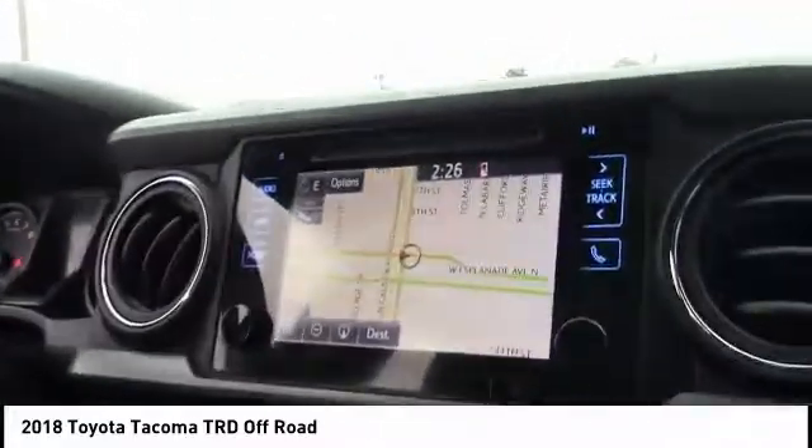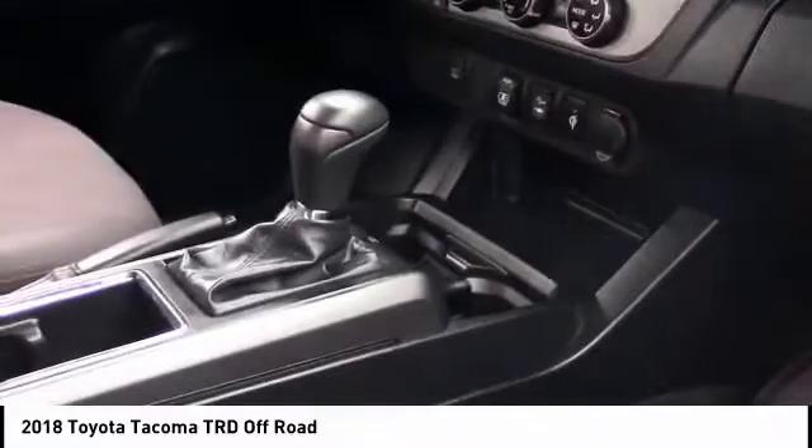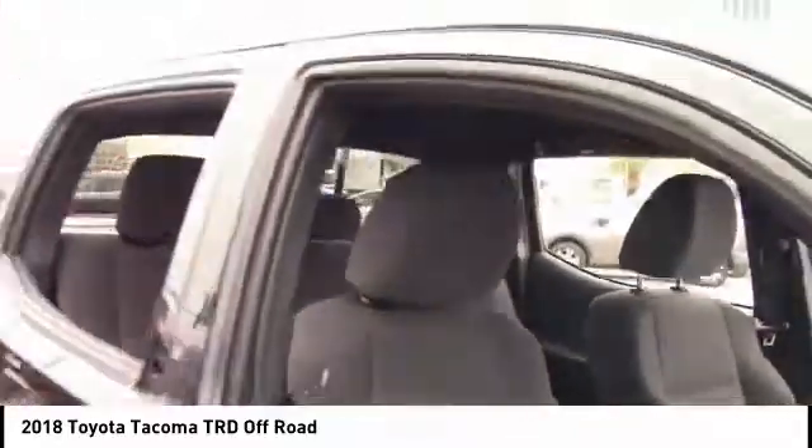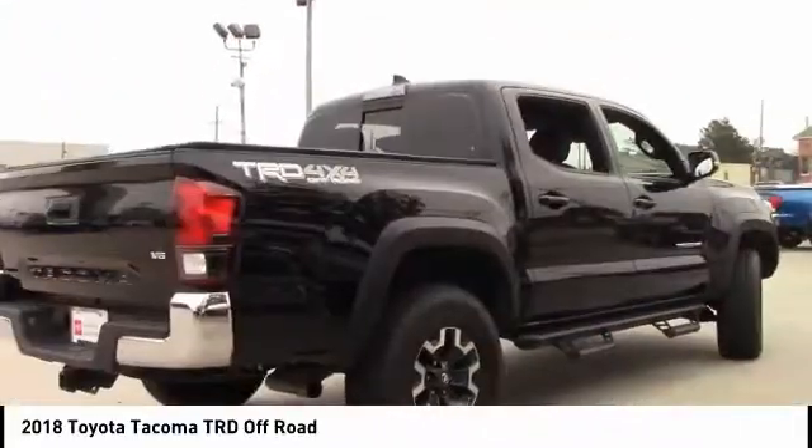This vehicle has less than 35,000 miles. Here are some of this vehicle's great options: tire pressure monitor, four-wheel drive, tow hitch, aluminum wheels, brake assist, traction control, stability control, daytime running lights, engine immobilizer, and front all-season tires.